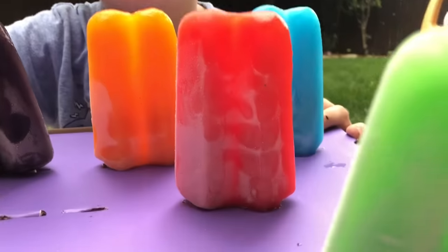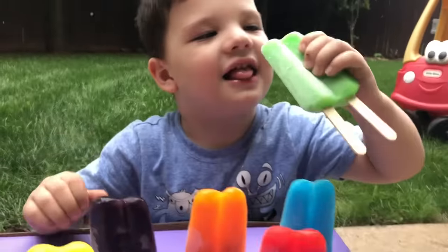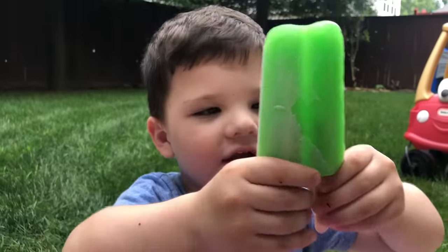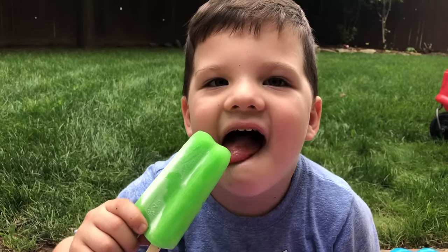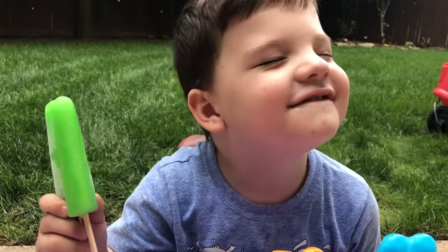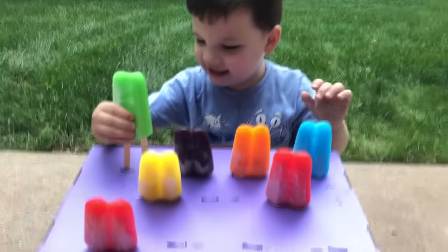We got one more to do. We haven't taste tested green yet. Yum! What does green taste like? This one's hard. Or apple? Or lime? Apple? Ooh! Yeah, I'll put it back right here. Okay.